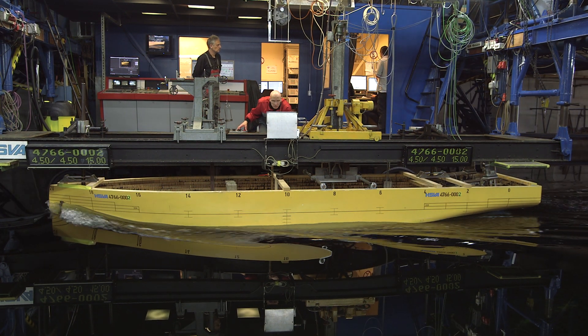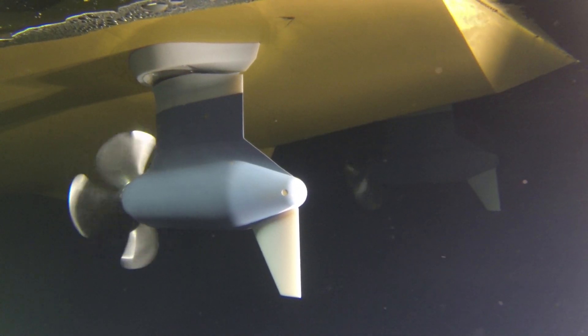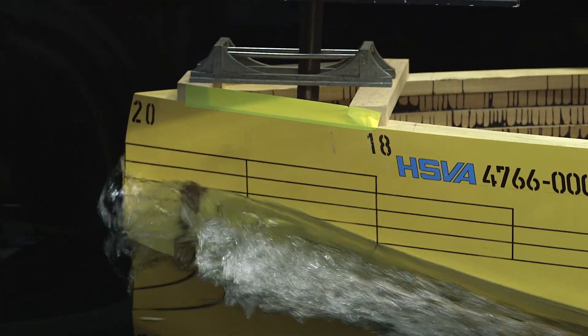The model test resistance propulsion is an integral part of the design process, because without the propulsion factors we can't accurately predict what the power is going to be on the vessel. We don't design propulsors ourselves, so without close cooperation with our suppliers we can't have the data needed to progress the design — so it's essential that we have really good cooperation with ABB, and on this project it has been fantastic.